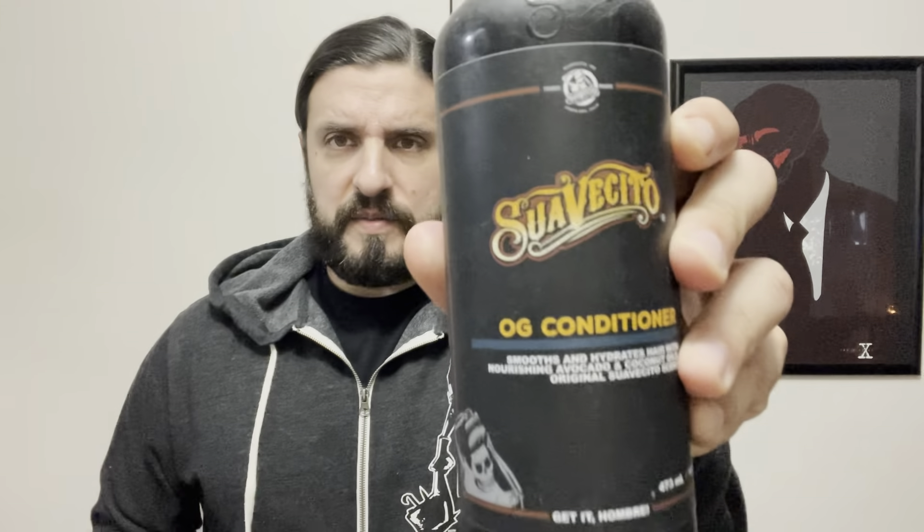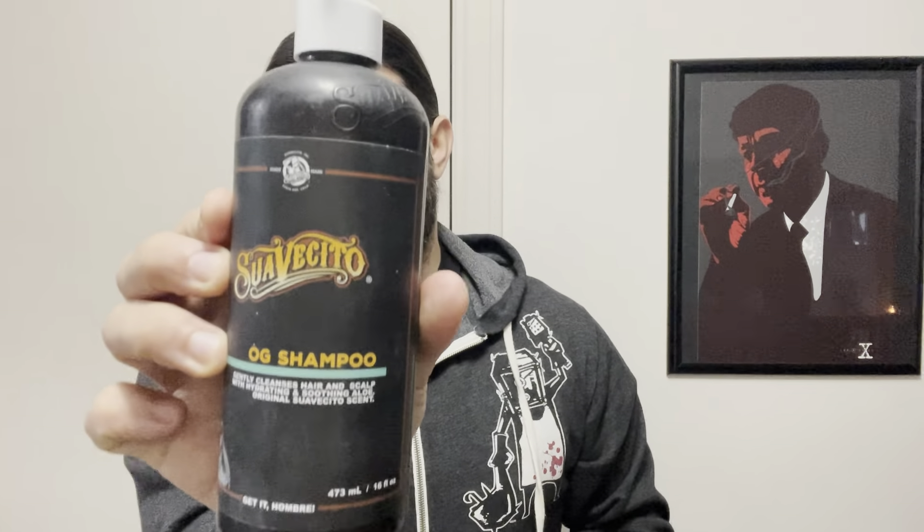Hey guys, it's Brandon aka The Workman's Pomp, back at it again with another Suavecito follow-up. Today I'm going to be talking about the Suavecito OG conditioner and the Suavecito OG shampoo.